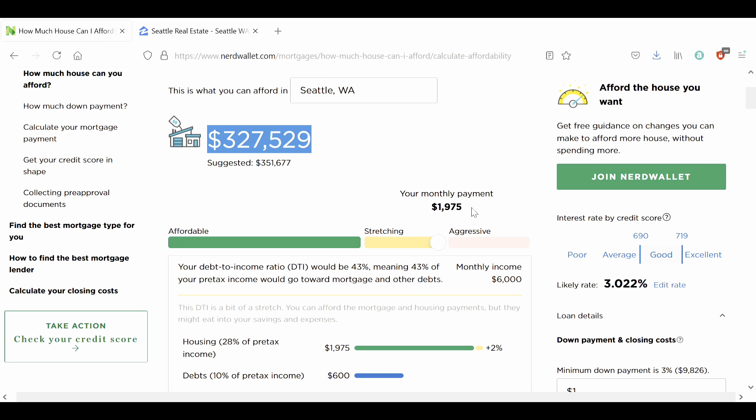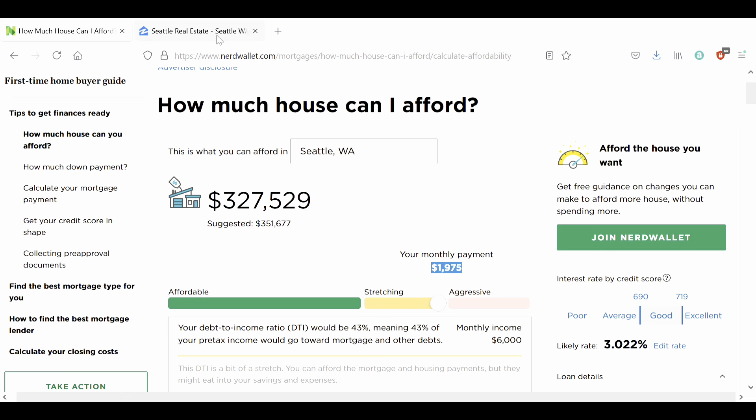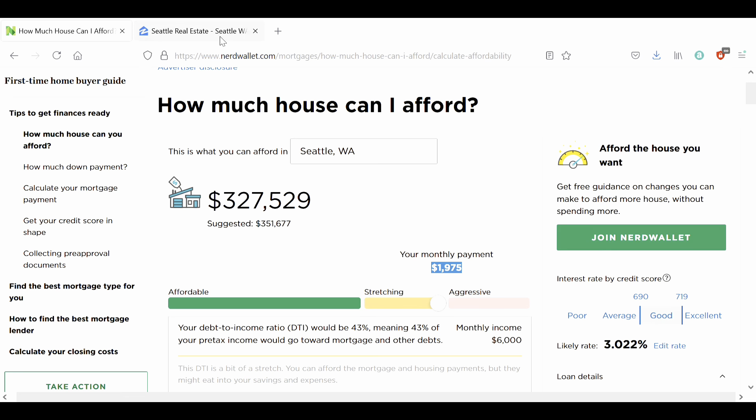Let's say we're happy with this price tag and comfortable paying this monthly payment, because we assume 50% is going to be too aggressive. So let's go to Zillow and see what's available for us.